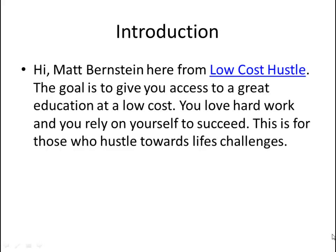Hi, Matt Barrison here from Low Cost Hustle. The goal is to give you access to a great education at a low cost. You love hard work and you rely on yourself to succeed. This is for those who hustle towards life's challenges.